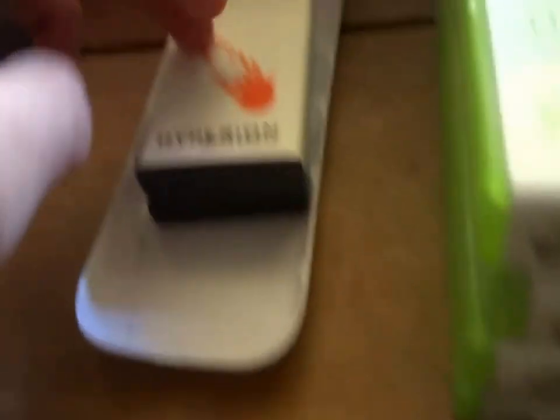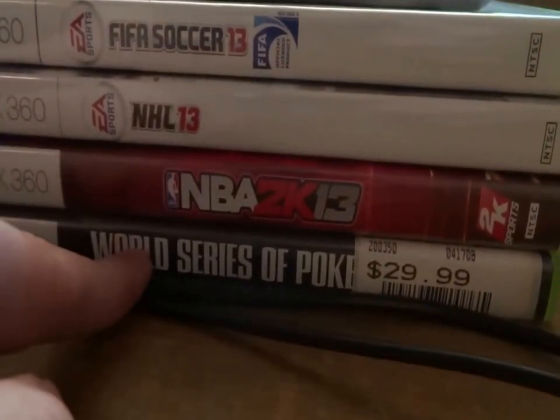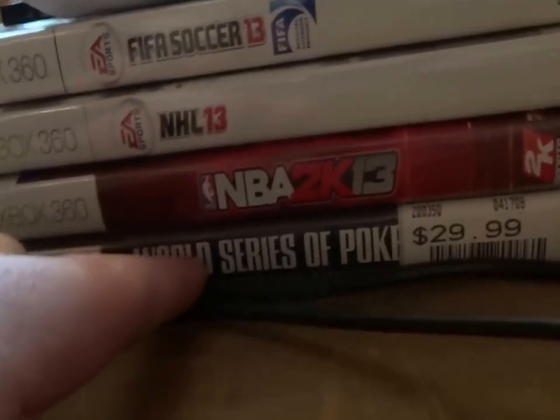I just have a couple of extended batteries — I think they are 40,200 milliamp hour batteries, both of these, so it doubles the life. And here are my games of choice right now. World Series of Poker 2008 — I play a lot. I have some buddies over in England that I play with a bunch, so that's their game of choice right now.